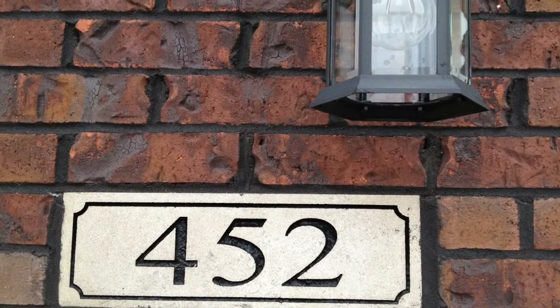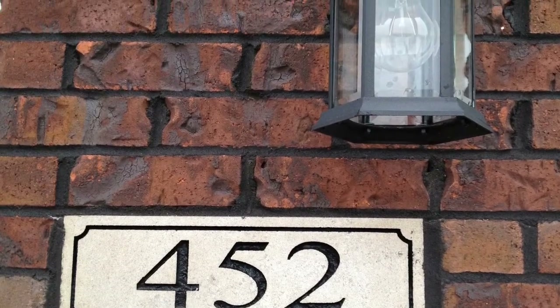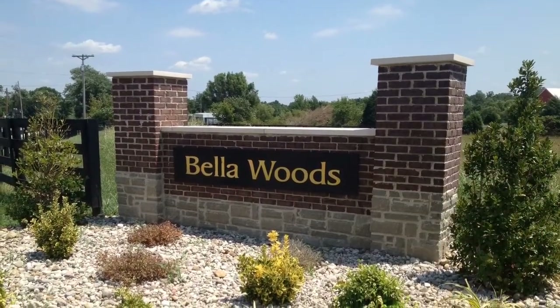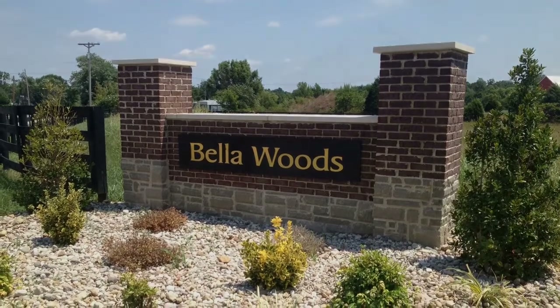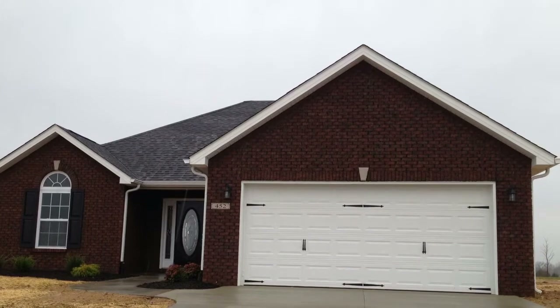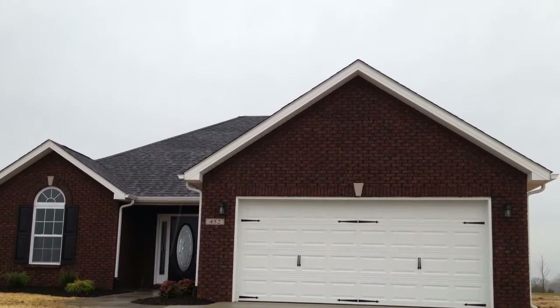Welcome to 452 Cameron Ridge Road in Shepherdsville, Kentucky in the beautiful Bella Woods subdivision with one-acre lots throughout this neighborhood. Join me as we do a walk-through virtual tour of this beautiful brand-new construction three-bed, two-bath home with an attached two-and-a-half car garage.